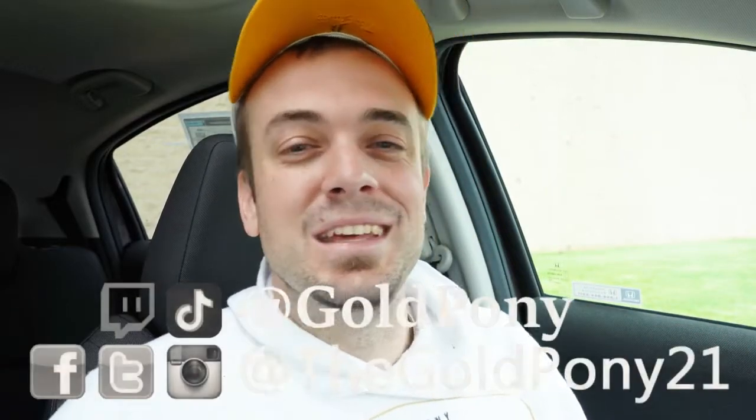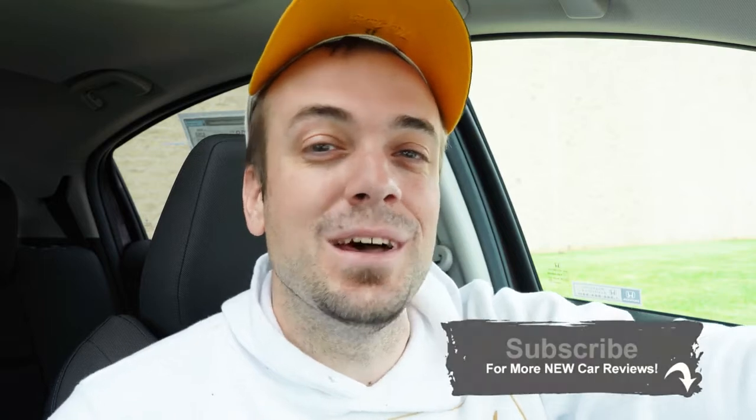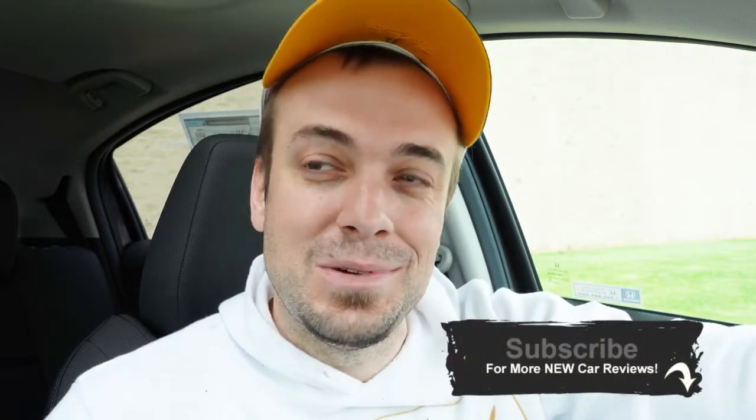Feel free to follow me on social media — you can see the links at the bottom of the screen. If you like the content, hit subscribe and the bell notification button for new car reviews. I appreciate you guys watching more than you know, and I'll see you all in the next video — stay gold.